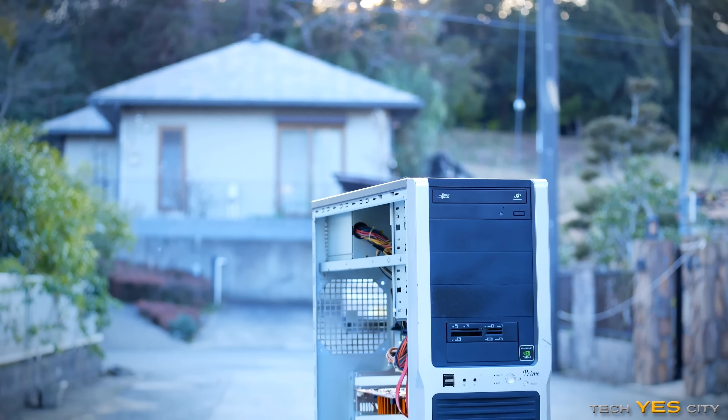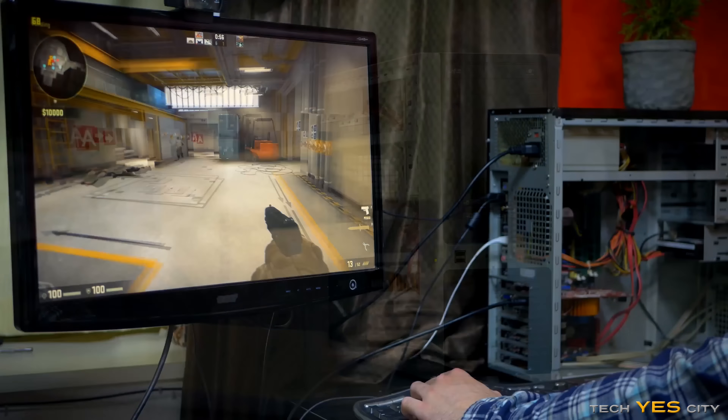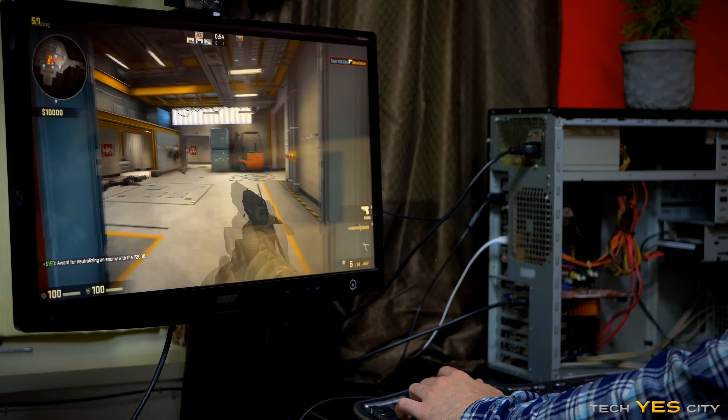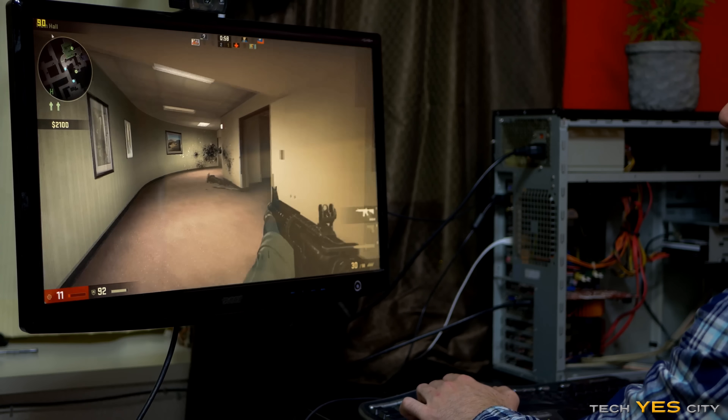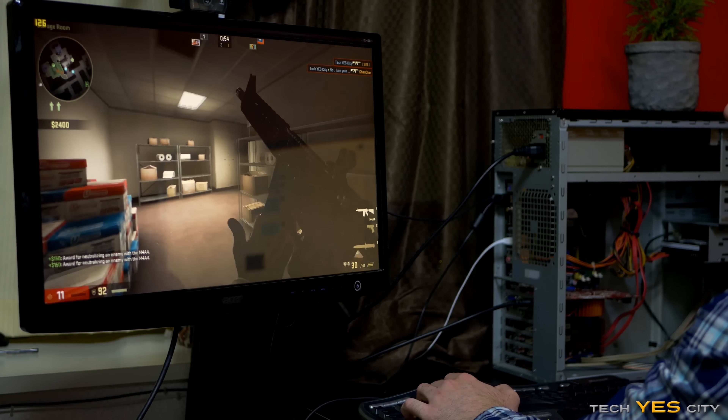Coming in at sixth place is the 9800 GT. I recently used one of these in my $70 CSGO Potato, and I thought it was going to be a pretty bad graphics card. However, it really surprised me, especially for a $10 graphics card. This card will do an absolutely fine job of playing CSGO, League of Legends, and even Dota 2 if you drop the settings down a little bit.